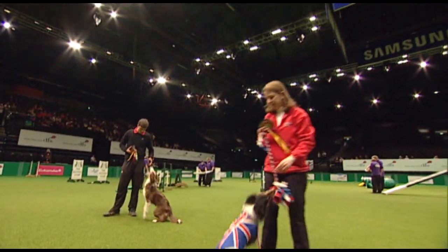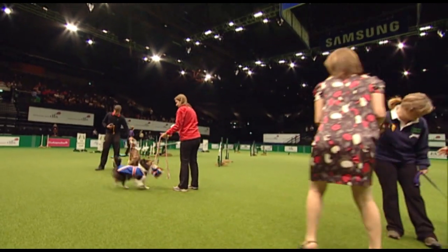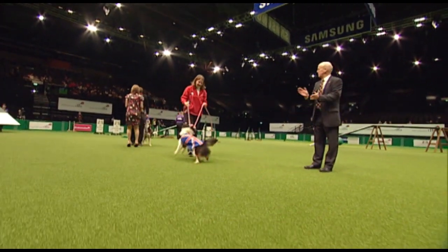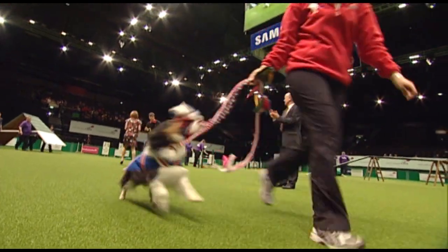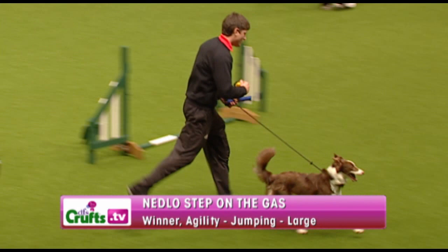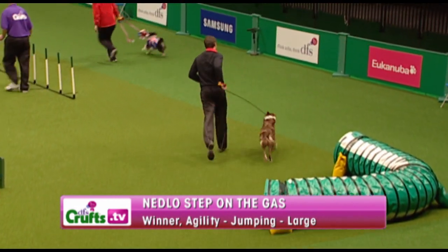We're going to ask them to do a little lap of honour just so that you can give them a final round of applause as they leave the arena. Thank you very much.